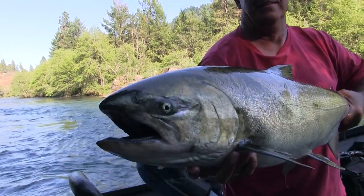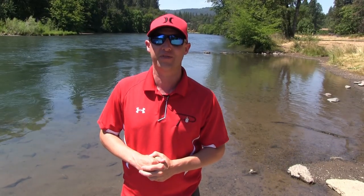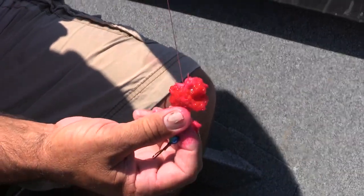Hey everybody, Chris Schaefer with Potsky Outdoors coming to you today from the Upper Rogue River here in Southern Oregon, where I'm with Steven Thiel doing a little bit of springer fishing. It's early July, the hottest day of the year — it's going to be about 115 degrees today. We're still going to go out there, use a little bit of fire-cured roe, and see how many fish we can catch.